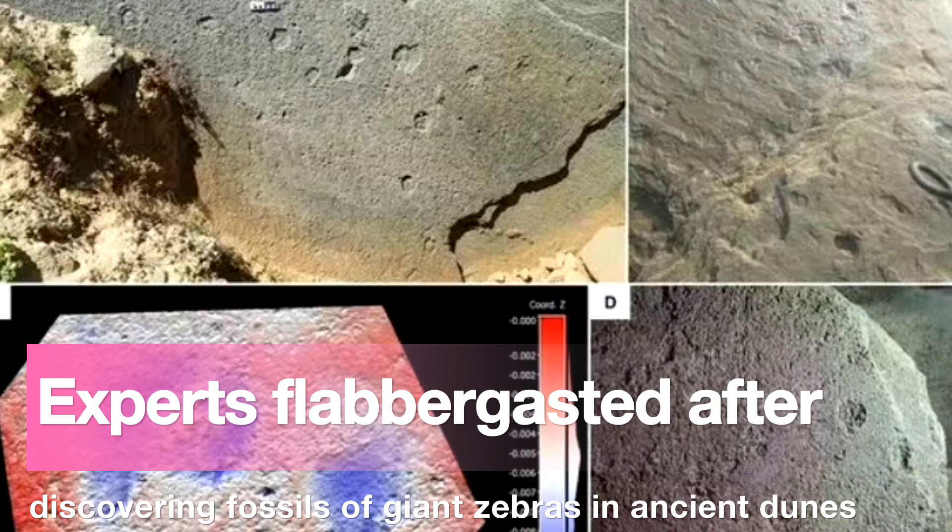Dr. Helm added: 'We were able to attribute the large tracks to Equus capensis, and the small tracks to the Quagga — Equus quagga quagga — the plains zebra subspecies that became extinct in the 19th century.'